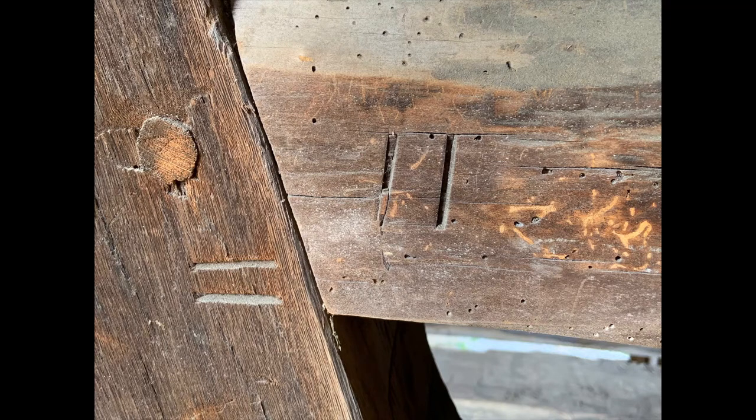If you guessed marriage marks, congratulations, you're correct. They were used in timber frame construction as reference points to identify pieces that fit together in the frame, or for the positioning of peg holes.